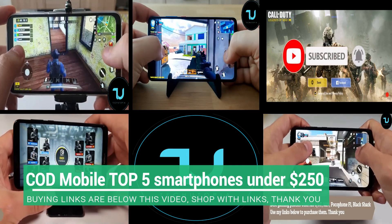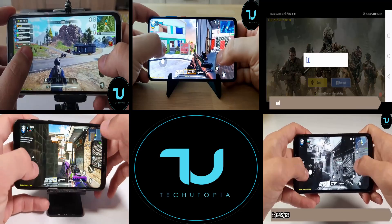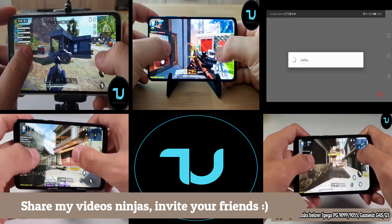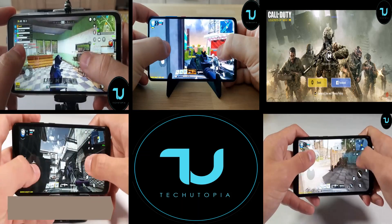Assalamu alaikum ninjas, welcome back to another top five smartphones for gaming, specifically for Call of Duty Mobile. I'm gonna give you my own suggestions and advice. These smartphones I'm gonna share with you are around or under 250 dollars.